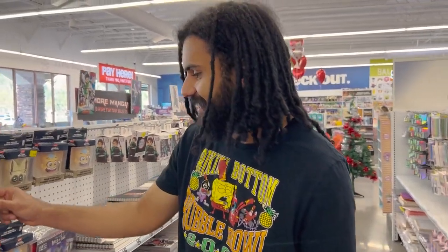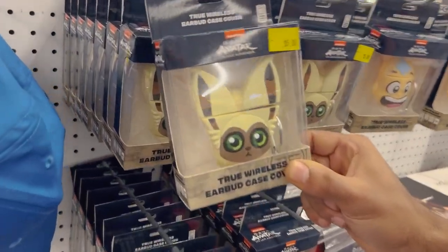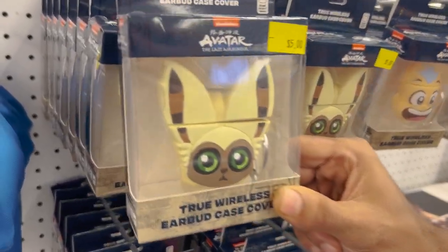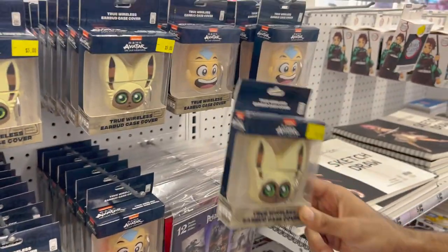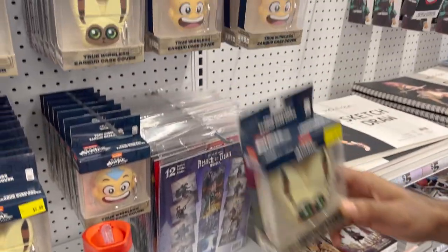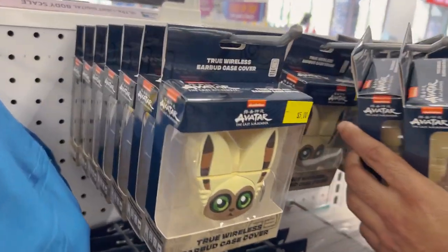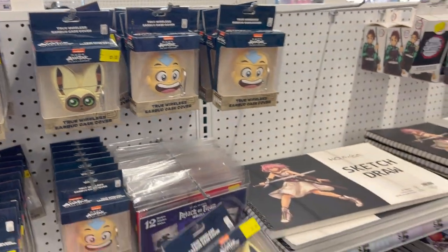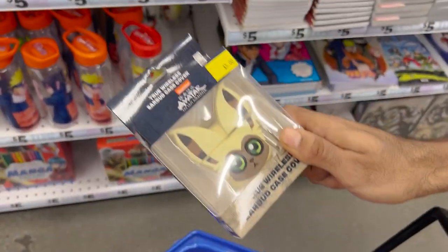I can't even look at this — it is so adorable. Oh my god, Momo! This is the perfect one for headphones with those ears. This is super cute. We already have the Aang one but we did not have the Momo one. So we have the Momo AirPods case to go with the Aang one. It's all Momo on this side. You guys know Momo is my favorite mascot from Avatar, so we're going to pick that up.